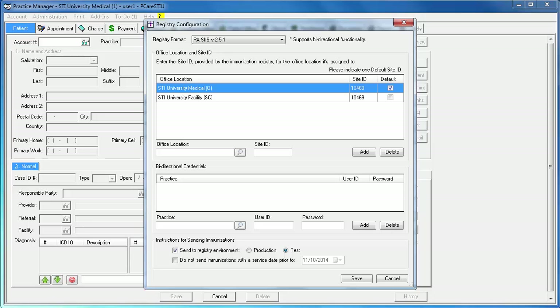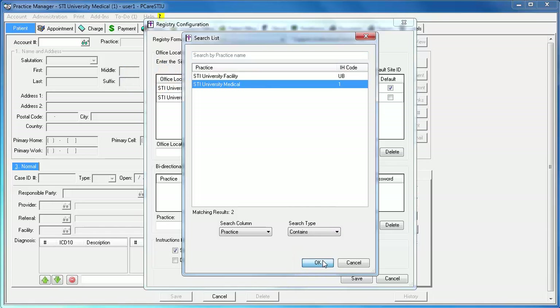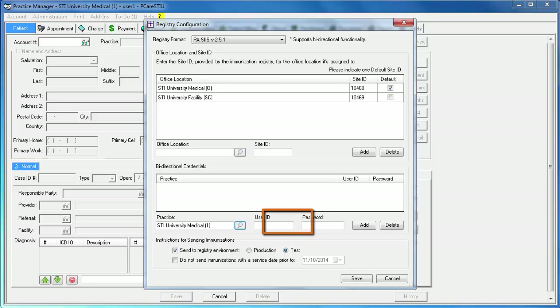If your office has multiple practices but only one assigned user ID and password, then you should have an entry for each practice in this dialog using the same user ID and password for each one. To add your bidirectional credentials, click the lookup icon to select your practice. Then select the practice and click OK. Then enter your user ID and password and click Add.